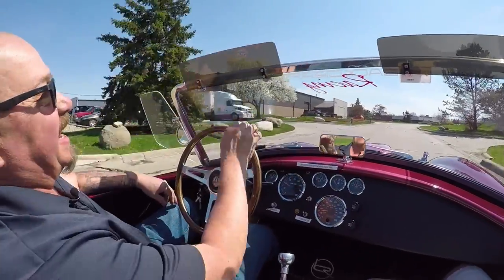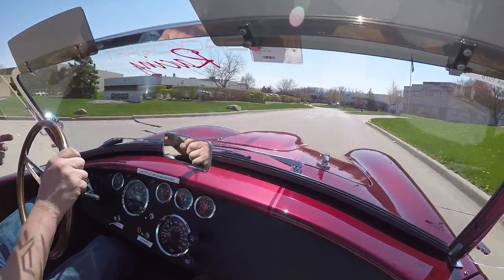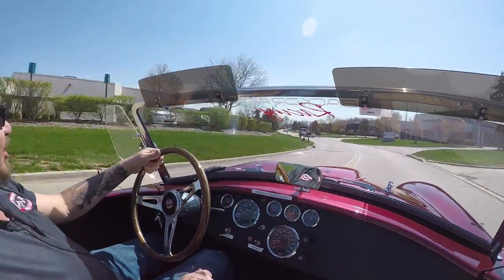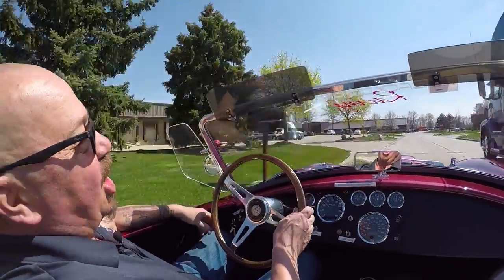That Roush motor is making a ton of horsepower — just a blast. I think I'm driving a Cobra home tonight. Beautiful weather out, sun's out, it's warm, no clouds in the sky. It is Cobra weather.